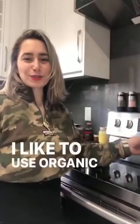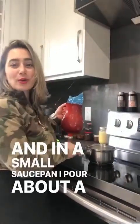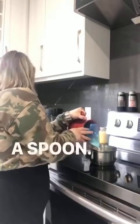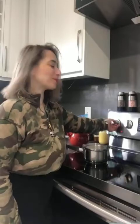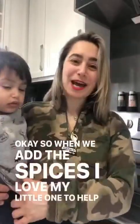I like to use organic whole milk, and in a small saucepan I pour about a cup of milk in. One second, my love, we're going to put the spices in, and then I turn the heat on to medium low.